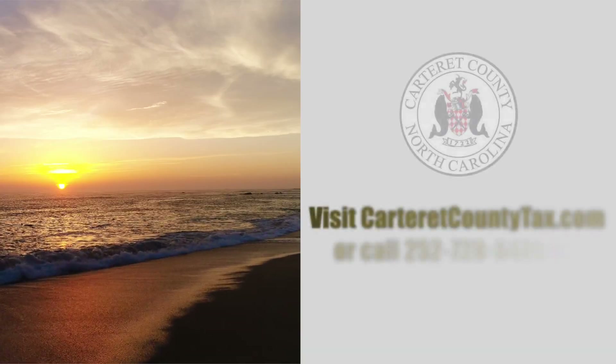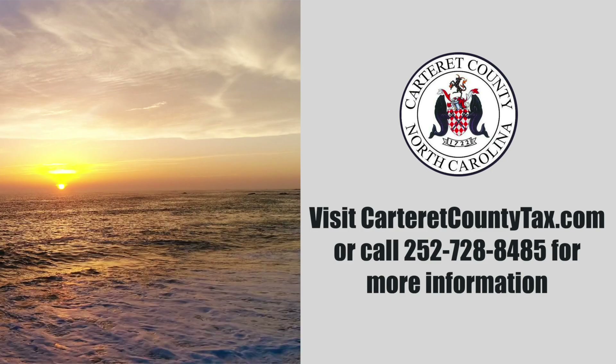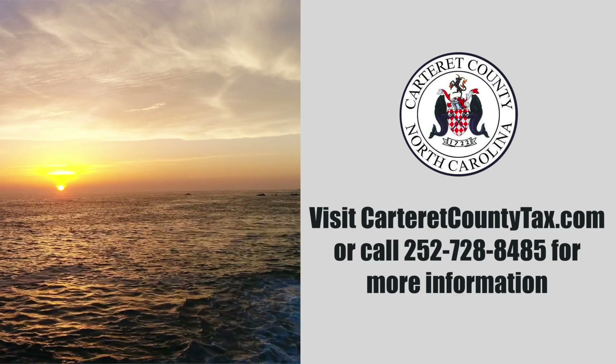The Carteret County Tax Administration staff is here to serve you, to determine accurate market values, and to help you understand the general reappraisal process. Frequently asked questions can be answered by visiting the Tax Administration Office's website, or for more information concerning the reappraisal process, please call the Tax Administration Office.